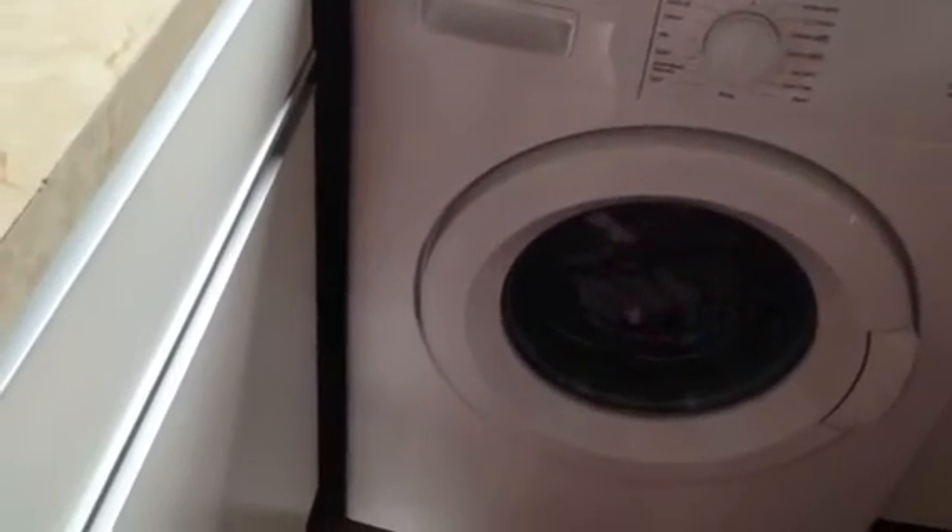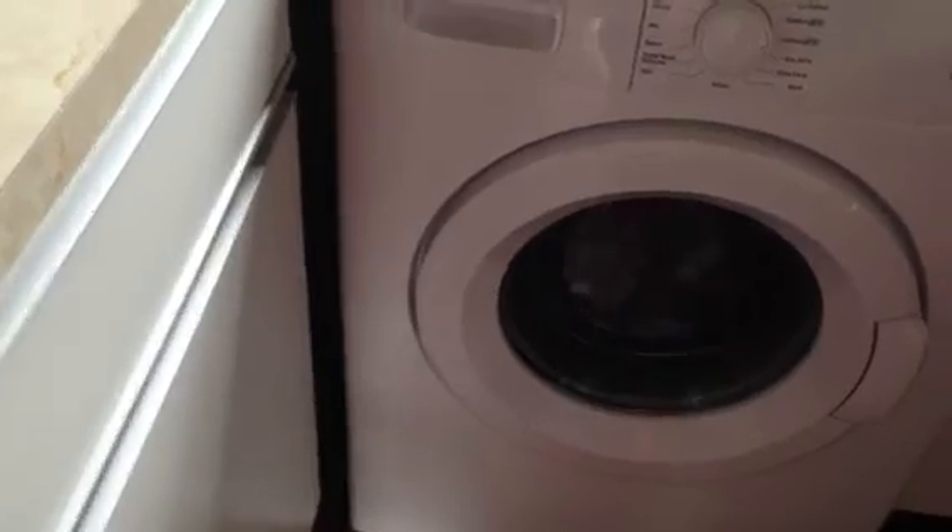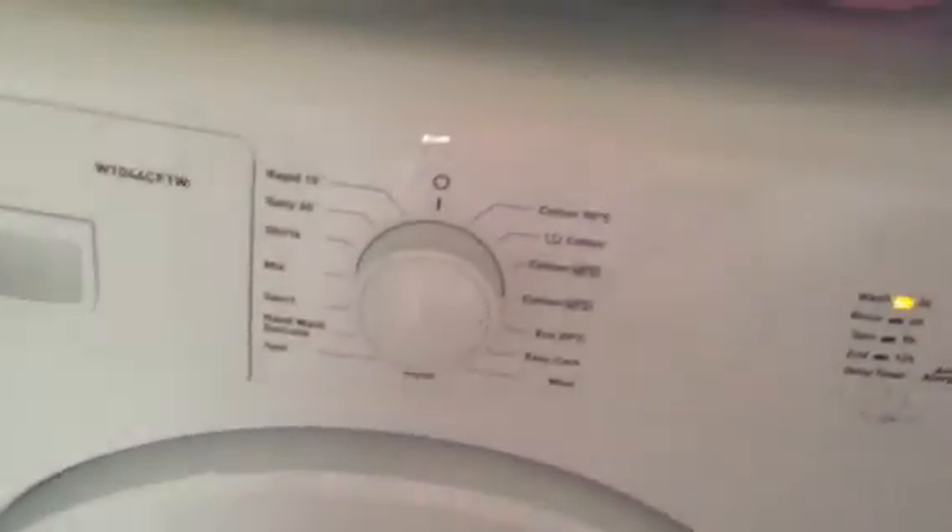I really like the delayed timer option for when I know I won't be home — I can select to start my wash 3, 6, 9, and even 12 hours from now.